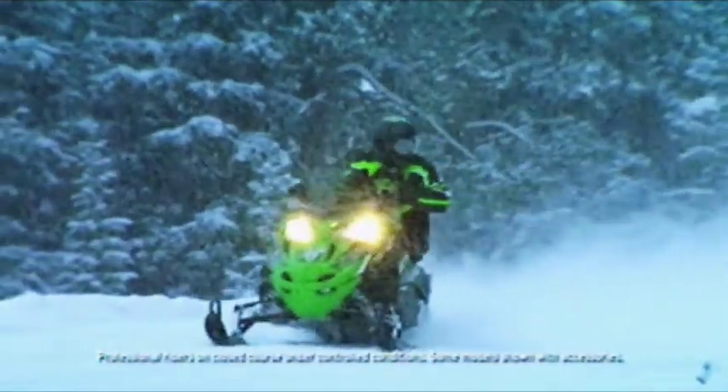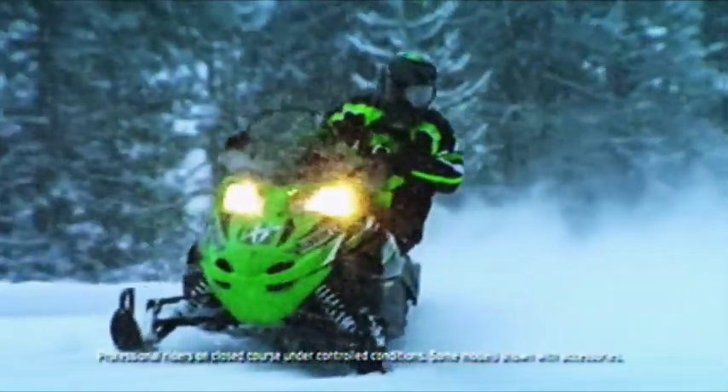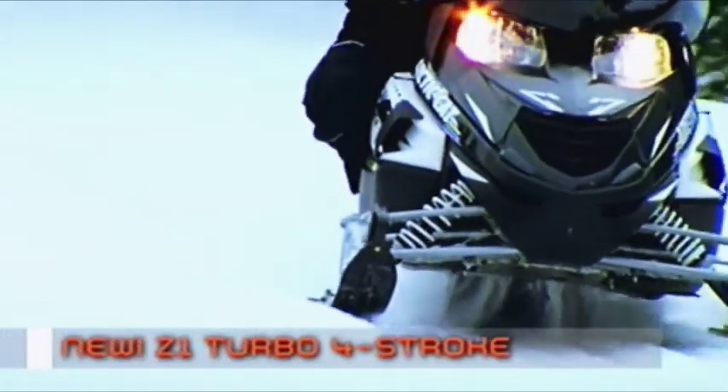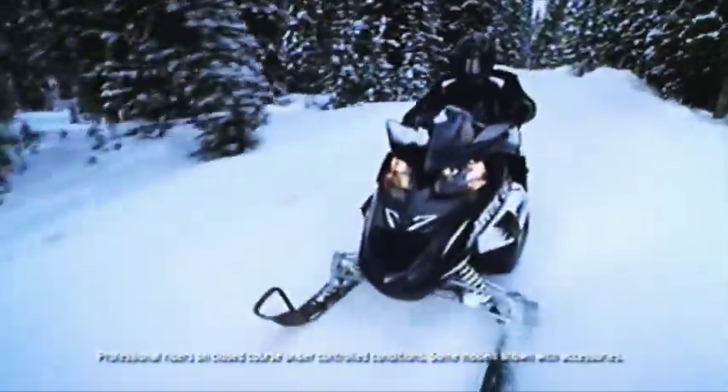It's the first performance 4-stroke designed specifically for snowmobiling. The Z1 engine ponies up 123 horsepower. But new for this year, the Z1 is available in a turbo, producing an industry-leading 177 horsepower. This much horsepower with this much comfort is hard to imagine. You'll just have to open it up and see for yourself.